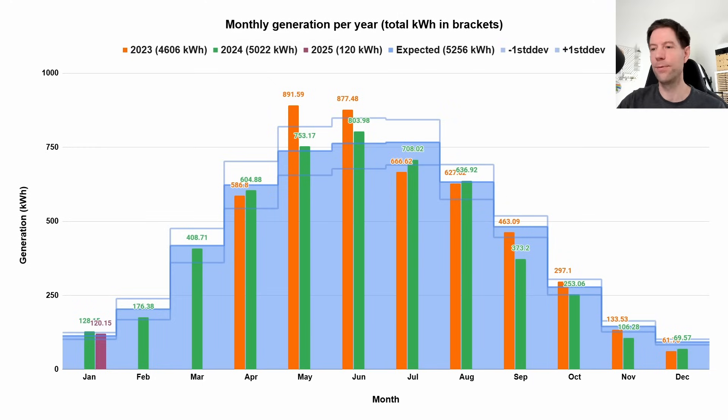Here's the generation from our solar array. I've added a new set of bars for 2025 in purple — 2023 is orange, 2024 is green. We generated 120 kilowatt hours this January, which isn't too bad and is slightly above the expected line. Last January we generated 128 kilowatt hours, so not too dissimilar. Certainly a lot better than last December's 69 kilowatt hours, which was way below expectation. Hopefully this is a sign of improved weather and we'll get a bit more generation through the rest of winter and into spring, which should help us reduce peak imports to zero if possible.